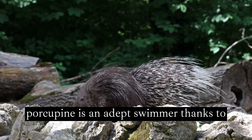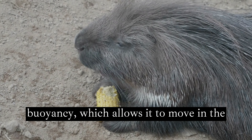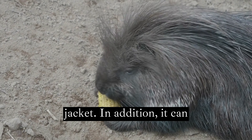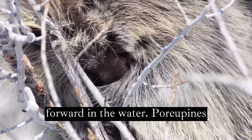The porcupine is an adept swimmer thanks to the fact that its quills give it buoyancy, which allows it to move in the water as if it were wearing a life jacket. In addition, it can propel itself with a stroke to move forward in the water.